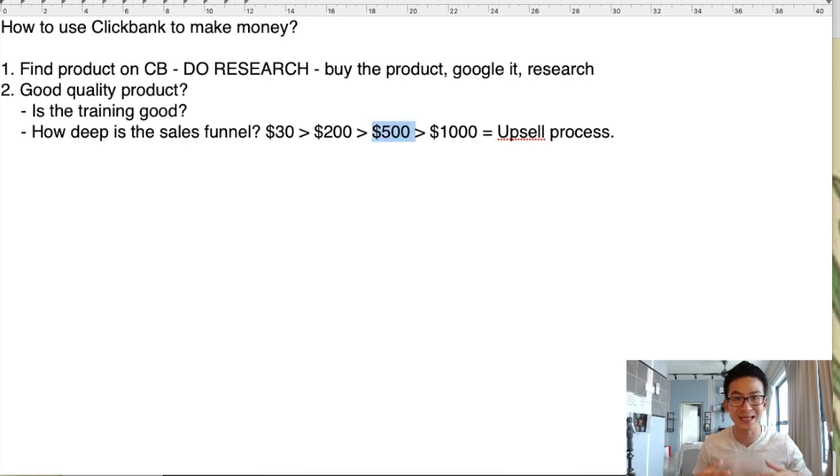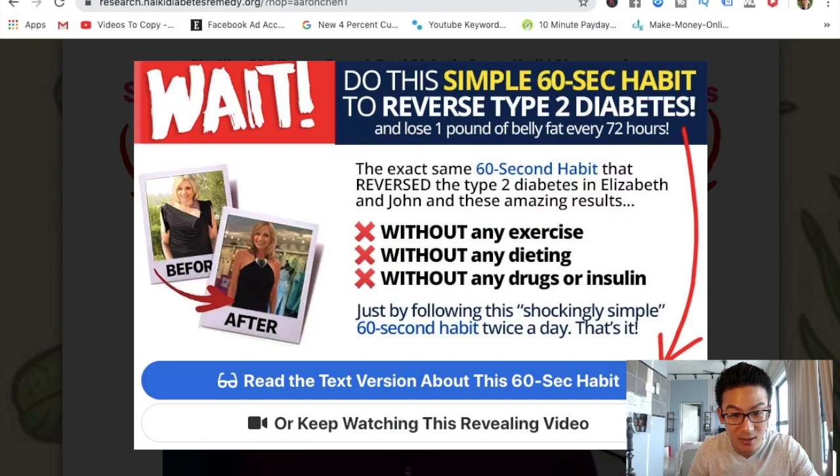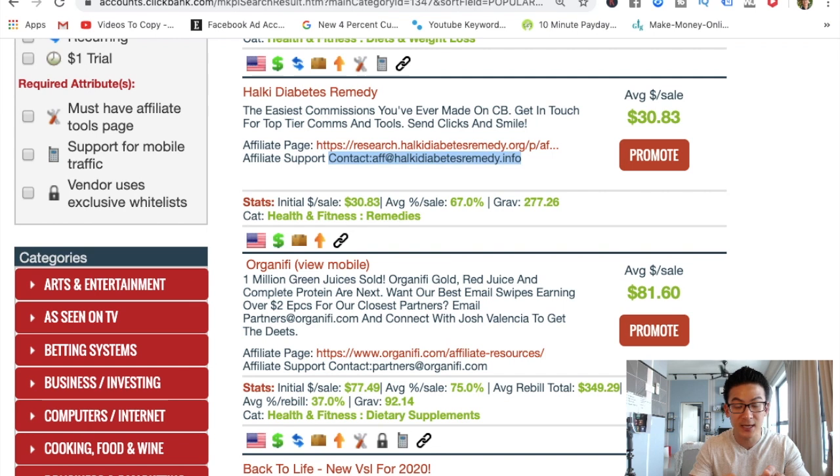Is the $500 product going to add more value for your audience? This is just an example using diabetes, but you can use this for anything — dog training, Facebook marketing, MLM, affiliate marketing, woodworking, learning how to play the piano. Is the upsell process good? How do you find that out? You email the affiliate. Come back to the marketplace, contact the affiliate, and ask them: 'Can I have a sample of your product? Can you tell me what the upsell process is and show me the products you're upselling? And do I get a commission from that?'